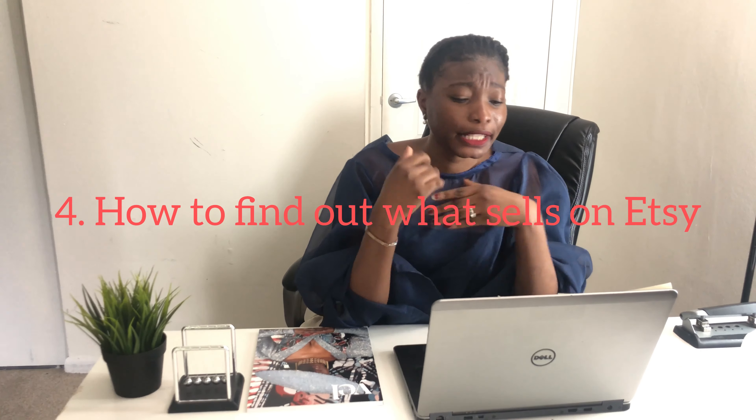How did I know these things are selling? Because of a website I use called erank.com — I'm going to put the link in my description below. Erank.com is a really nice SEO website where I go to check what is trending on Etsy. I can see what is trending on Amazon, Pinterest, and Google. It already tells you what is hot, what is selling, what is not selling, and the keywords to use.